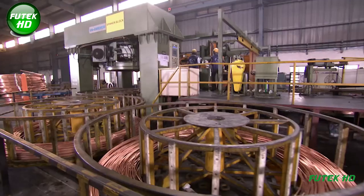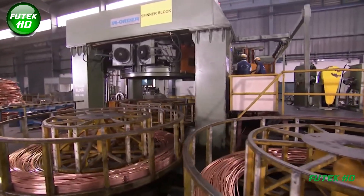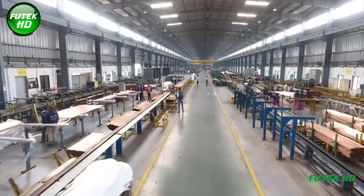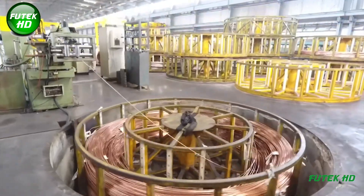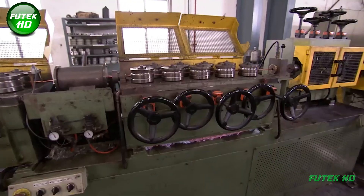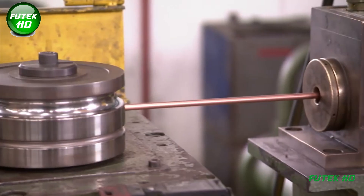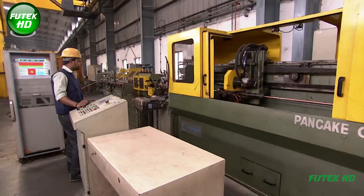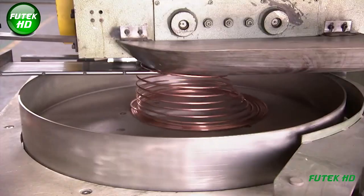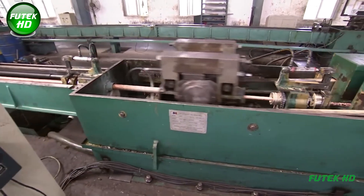After the extrusion process, the newly formed copper rods enter the in-order spinner block phase. This equipment helps in rotating and cutting the extruded rods to specified lengths. The spinner block ensures the rods are evenly distributed and organized, facilitating efficient handling and minimizing the risk of damage during the transition to the Pilger Mill. In the cold drawing phase, the rods are drawn through a series of dies that further reduce diameter while increasing tensile strength, improving surface finish and mechanical properties.